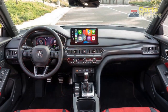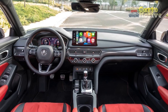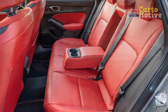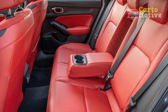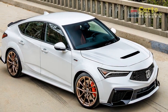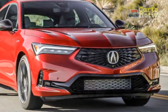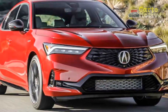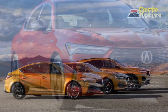In the competitive world of compact sports sedans, the 2024 Acura Integra makes a resounding comeback. Acura has successfully blended elegance and performance, paying homage to the iconic Integra nameplate while infusing it with modernity. With its striking design, premium interior, spirited performance, and advanced safety features, the 2024 Acura Integra is a compelling option for those seeking a refined yet thrilling driving experience.